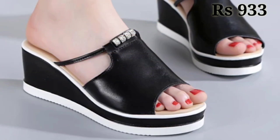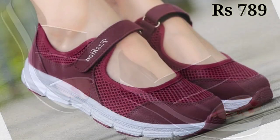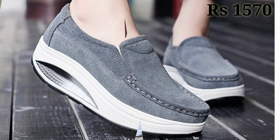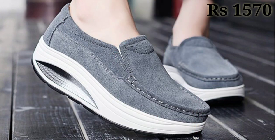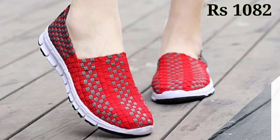If you have any doubt or query, the comment section is always available — you can comment freely at any time. You can also ask questions on Facebook as well. So check out the link and grab these footwear now.